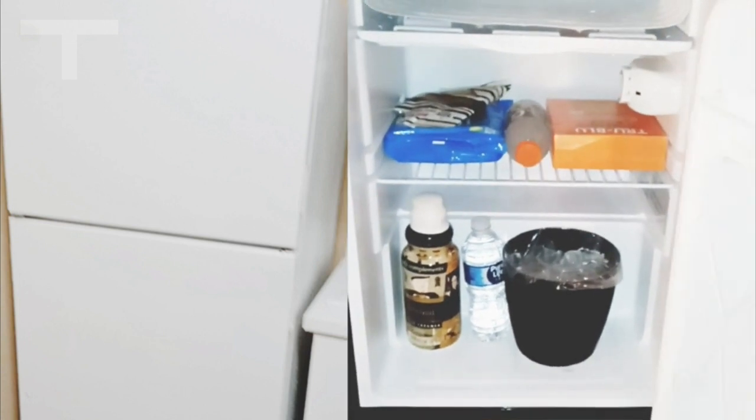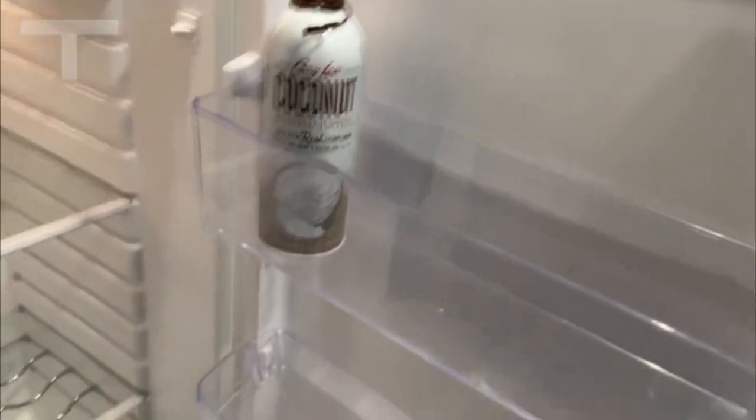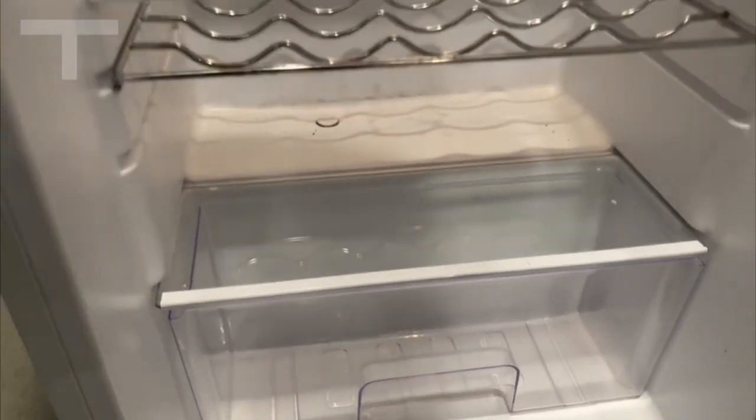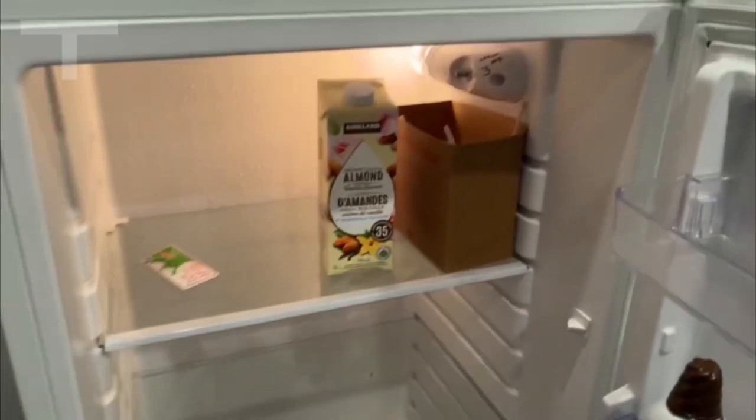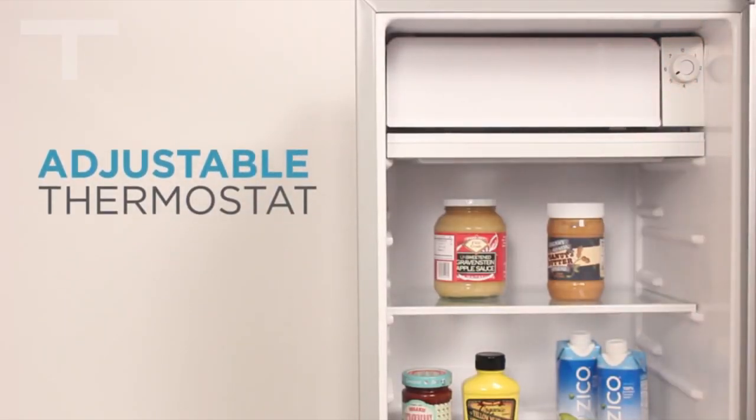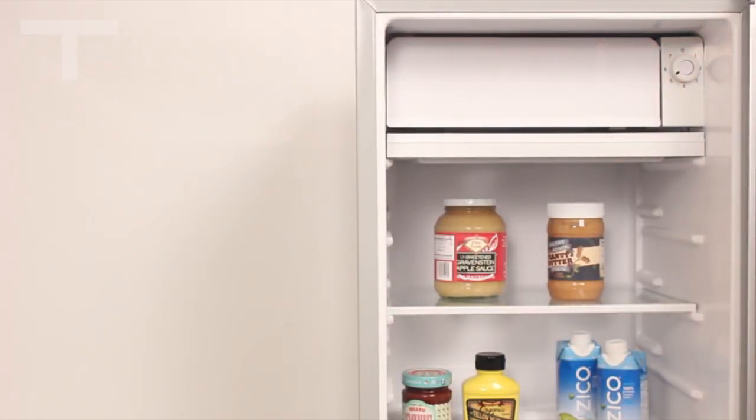What sets this compact fridge apart is its large capacity within a small footprint. With two removable glass shelves, a full-width crisper with a glass cover, and an additional door storage shelf for 6–12 ounce cans, it efficiently maximizes storage. The True Freezer, complete with an ice cube tray, adds versatility.